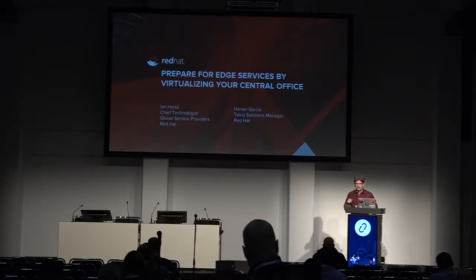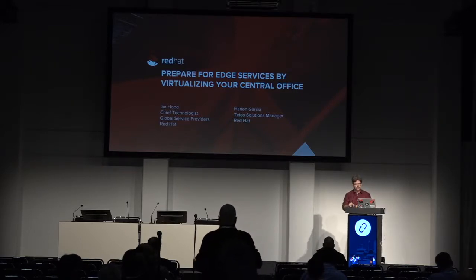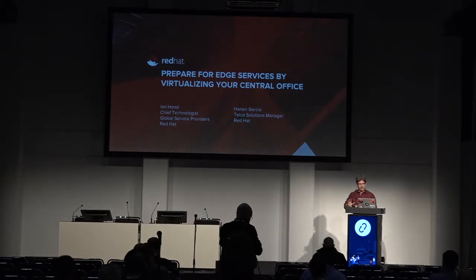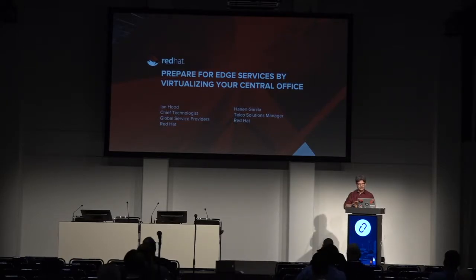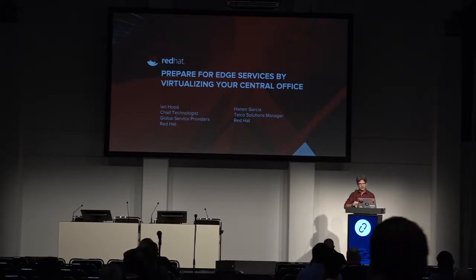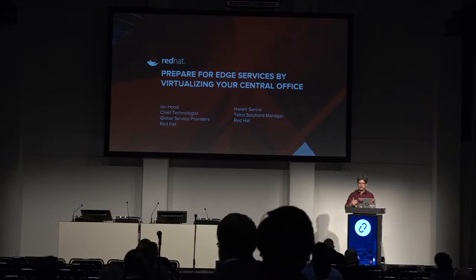Good morning and welcome to the Red Hat breakout sessions. I'm Ian Hood, the chief technologist for our global service providers across the world. In a bit, I'm going to have Hanen Garcia join me, my colleague from Red Hat, our Telco Solutions Manager. We're here to talk about getting ready for the edge and virtualizing your central office.